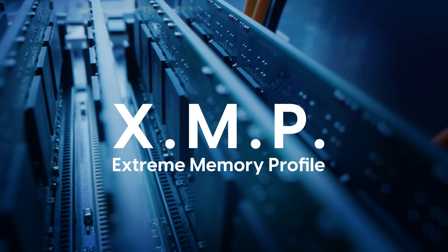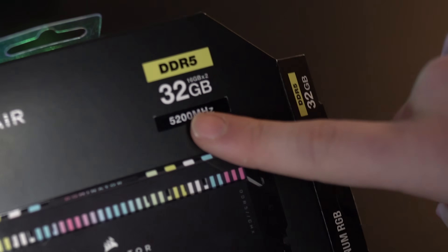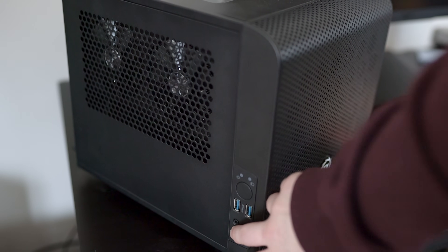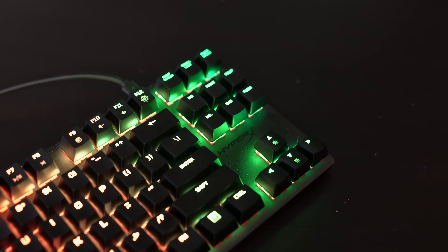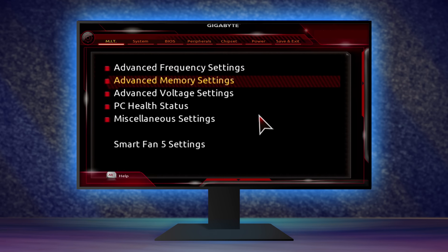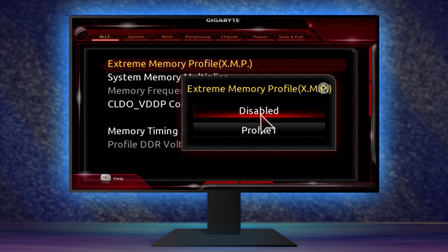Next we have XMP, or Extreme Memory Profile. Basically, RAM runs at a standard speed no matter what speed is printed on the box. To get the rated speed — let's say 3200MHz — you need to turn on XMP. XMP is essentially an overclocking profile for your RAM that's already included on your modules. To enable it, enter your motherboard's BIOS by turning off your PC, turning it back on, and spamming the Delete key while it boots. Here in the Gigabyte BIOS, I go to Advanced Memory Settings, and XMP is right at the top — it's disabled by default.